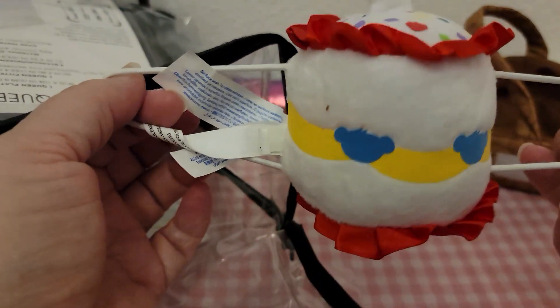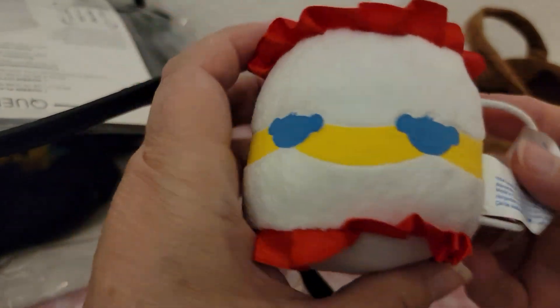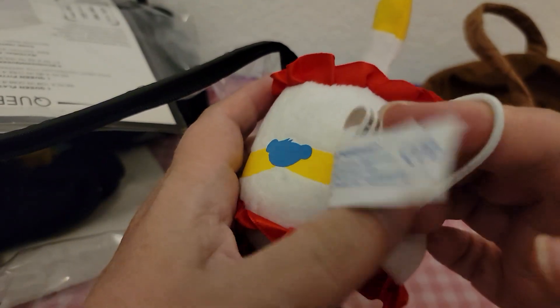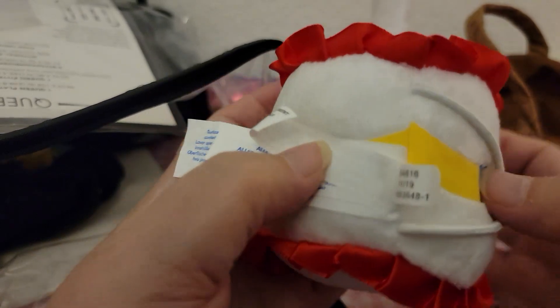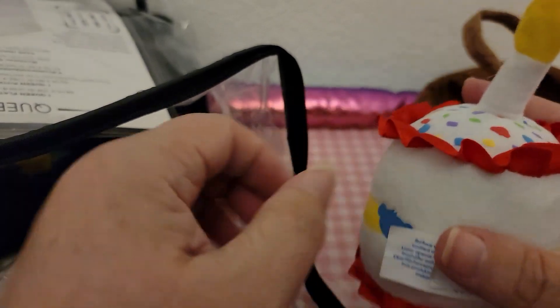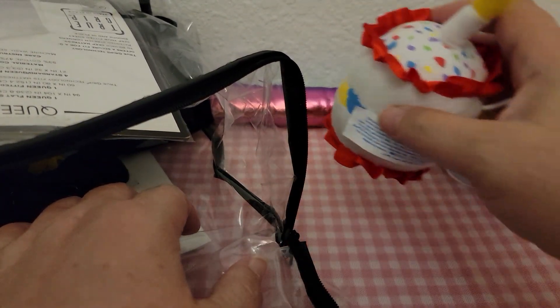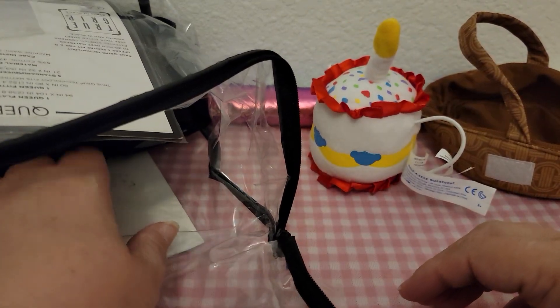Then we got this cute little birthday cake — this is Build-a-Bear, isn't it? Yes, this is Build-a-Bear. I know Build-a-Bear has a thing where you can take your baby up to Build-a-Bear and get a bear for however old they are, so if they're one it costs a dollar, if they're two it costs two dollars. That's pretty neat.